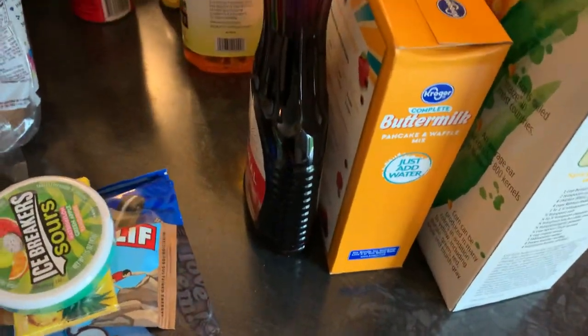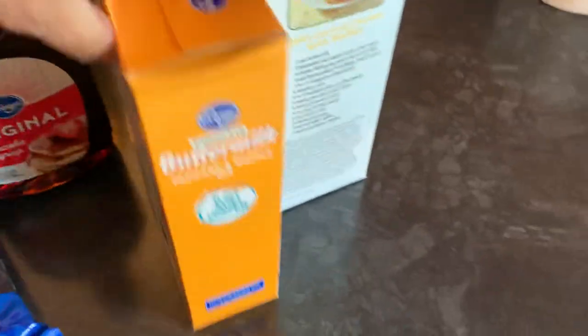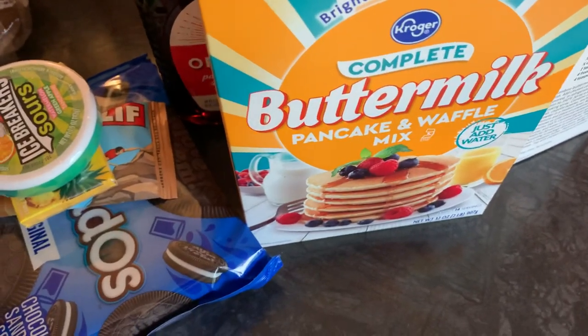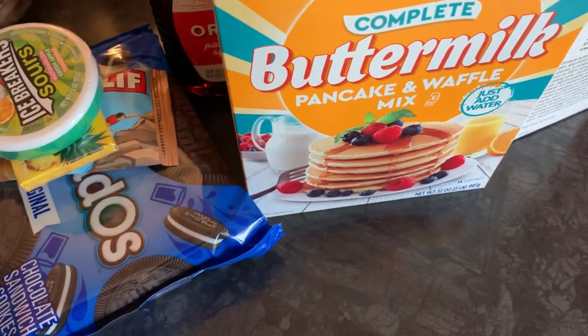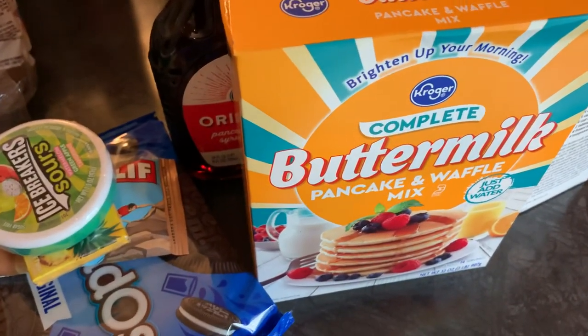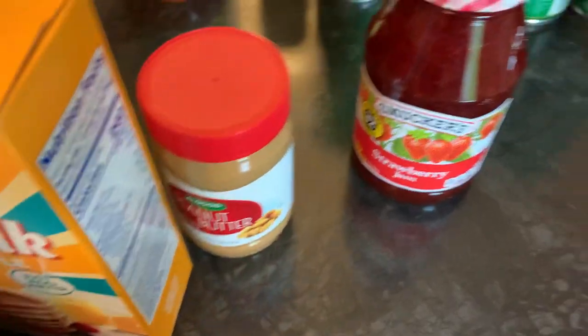On the breakfast front, we have pancake syrup, complete buttermilk pancake mix — which is nice because sometimes you don't have butter, milk, or eggs, so it's really convenient to just add water. We also got a box of cornflakes, peanut butter, and strawberry jam.